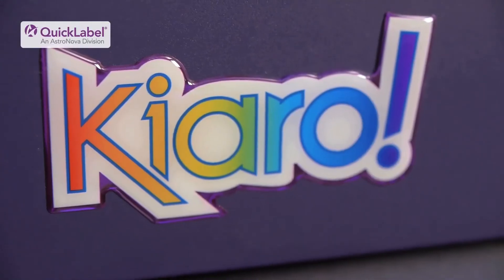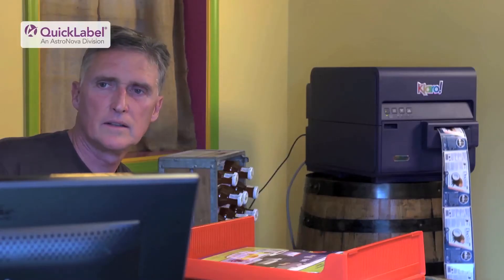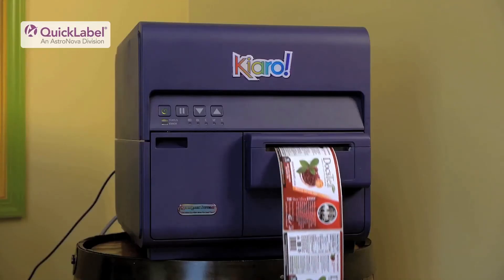As a micro-brewed company we're very interested in the Karo printer because we brew our tea in such small batches that we're able to print the labels out also in small quantities. It's been really great as a startup company because we don't have to spend so much money going out to the big labeling companies. We can print them out as we need them and save time and money.